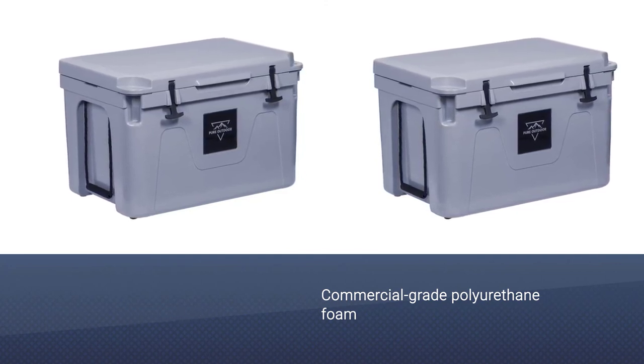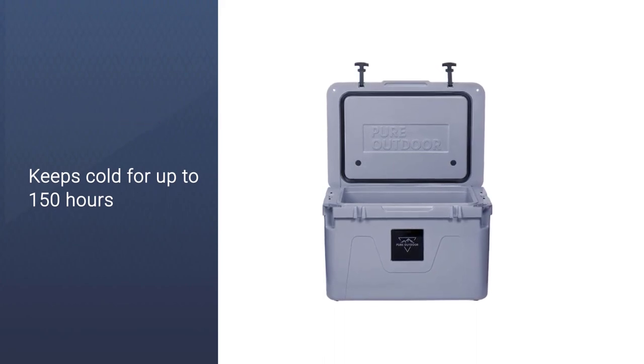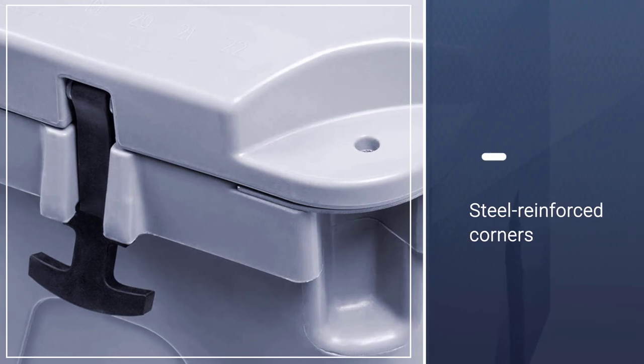Steel-reinforced corners, lockable padlock slots, and heavy-duty rubber latches will keep items secure from both curious campers and wildlife. There is even a convenient bottle opener included.